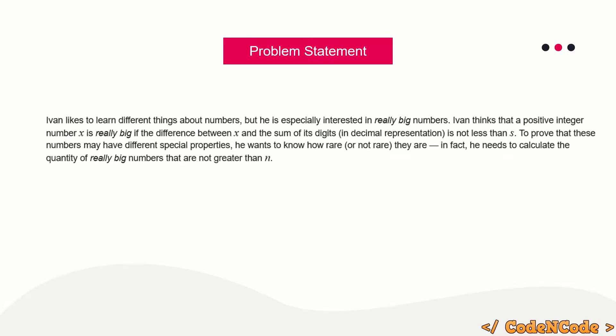The problem statement is quite simple. You are given n and s, and you have to find all the really big numbers up to n. A number is defined as a really big number if the number minus the sum of its digits is greater than or equal to s.